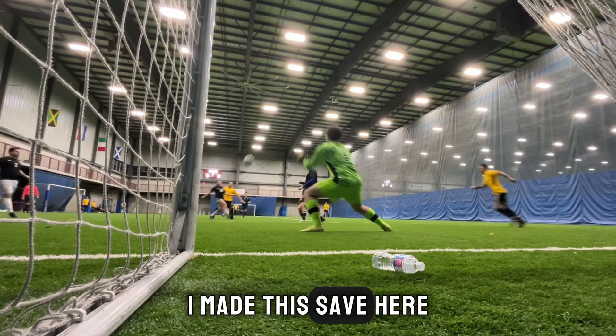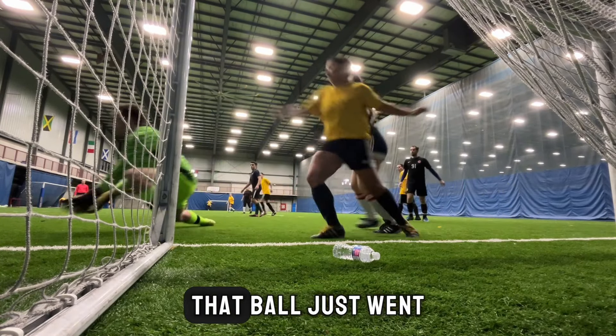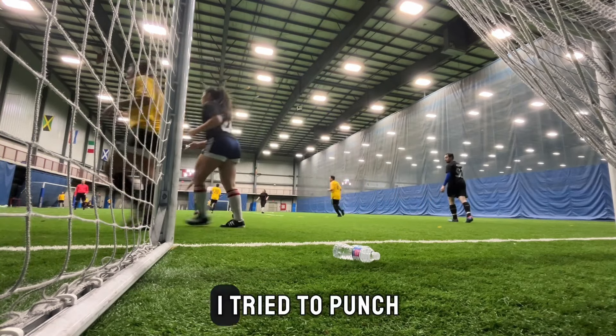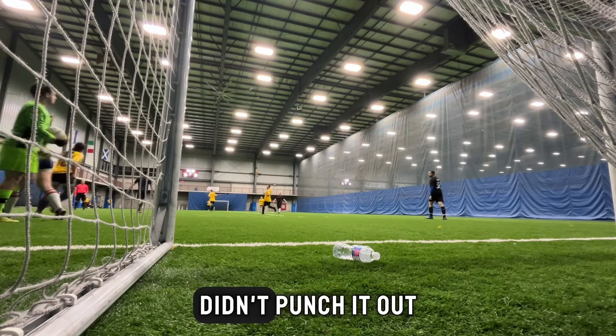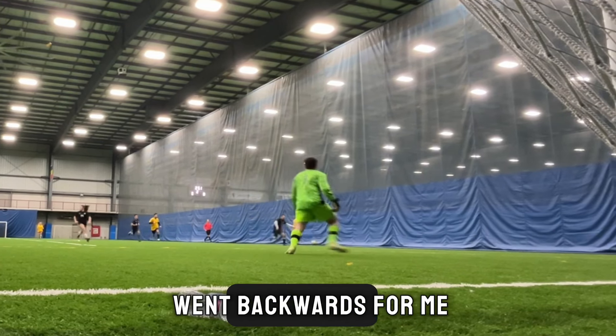I made that save here, but honestly, I had no idea what happened with my hand there. That ball just went straight up. I tried to punch it out, didn't punch it out — hit it with the palm of my hand. It just almost felt like it went backwards for me.